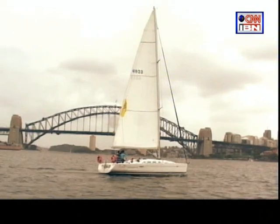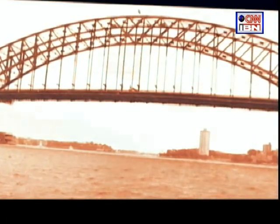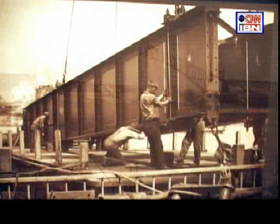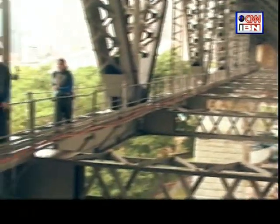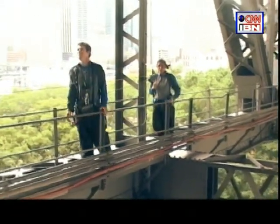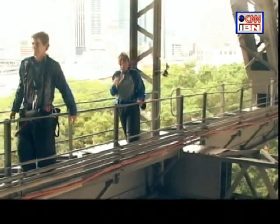Going under the Sydney Harbour Bridge on our boat, I looked forward to my next stop. The Sydney Harbour Bridge, constructed between 1926 and 1932, is the world's largest steel arch bridge — one of the structural wonders of the world, made out of 52,000 tonnes of steel. What we are going to do is try and climb this bridge.